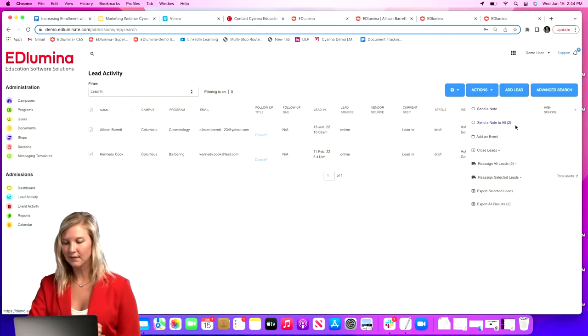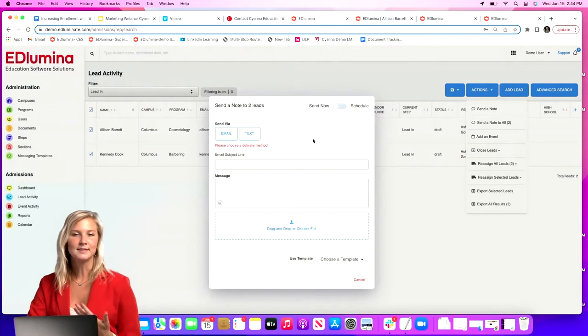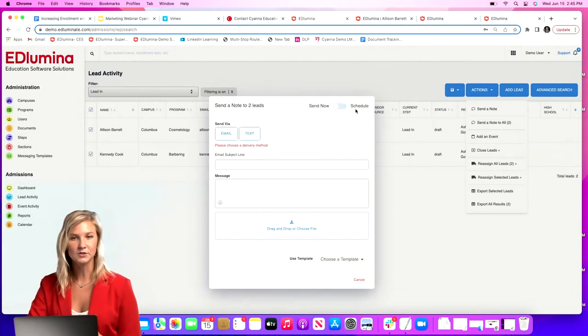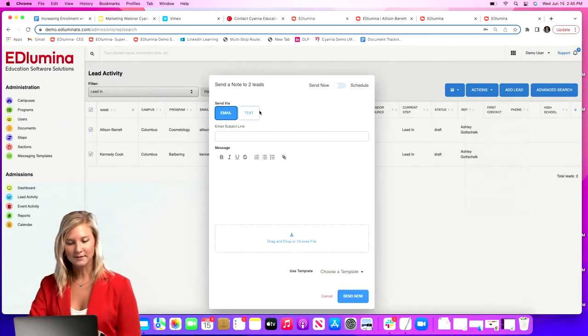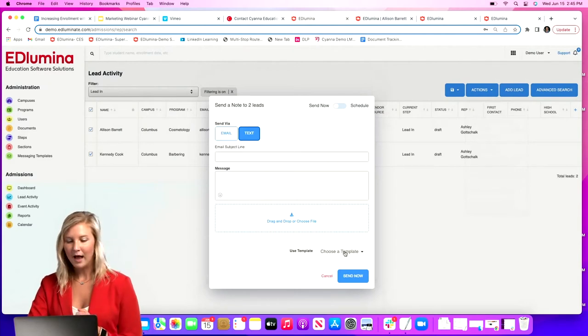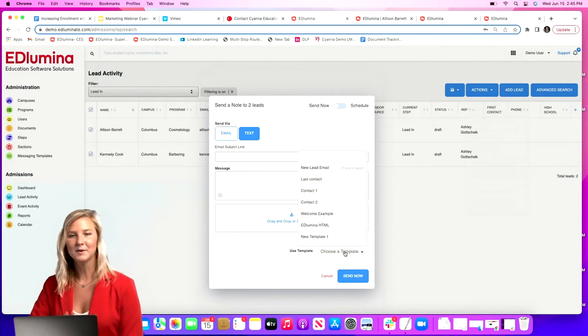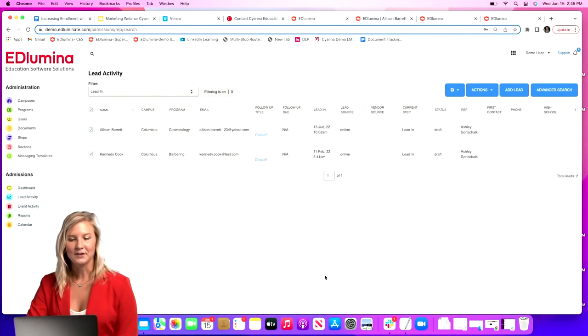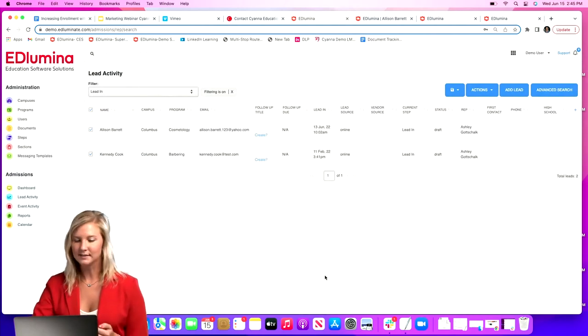Then come up to Actions in the upper right and click Send a Note. You can send to just one person or all that you've selected. You can send an email or a text message, send it now or schedule it for later, drag and drop files — PDFs or images. You can also create messaging templates, which makes it very simple when sending a similar message repeatedly — just plug it in and hit Send.